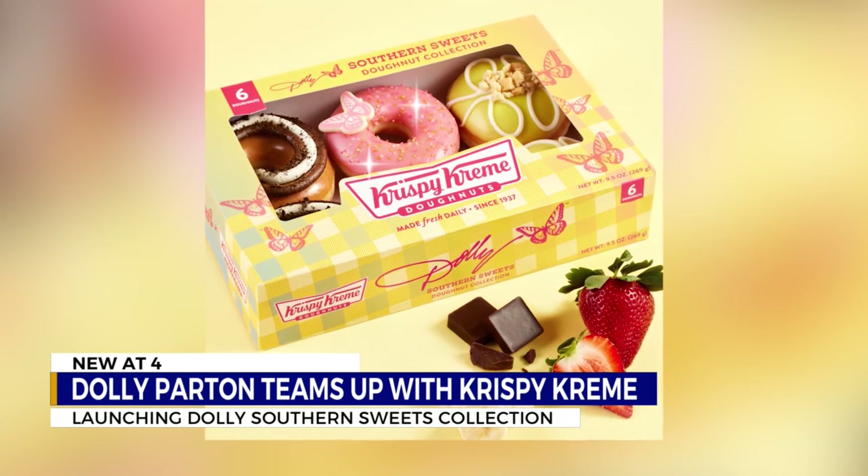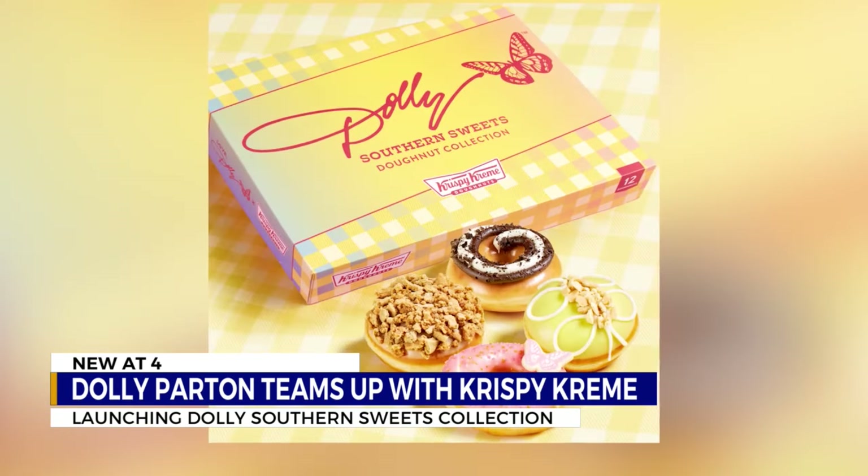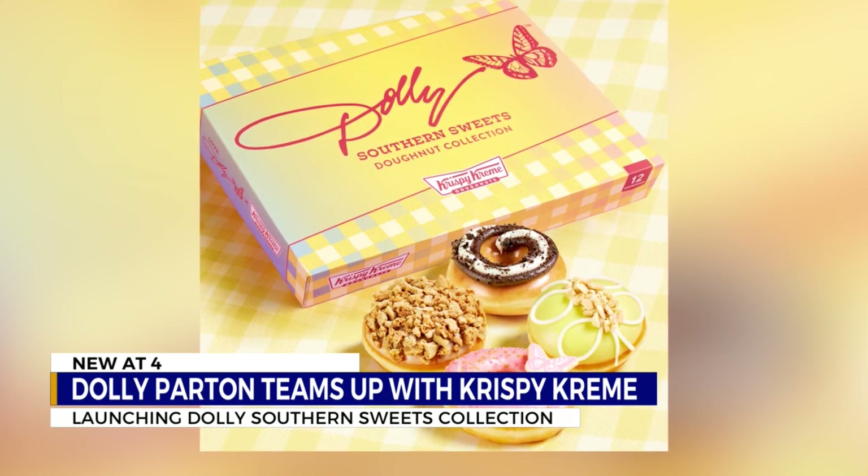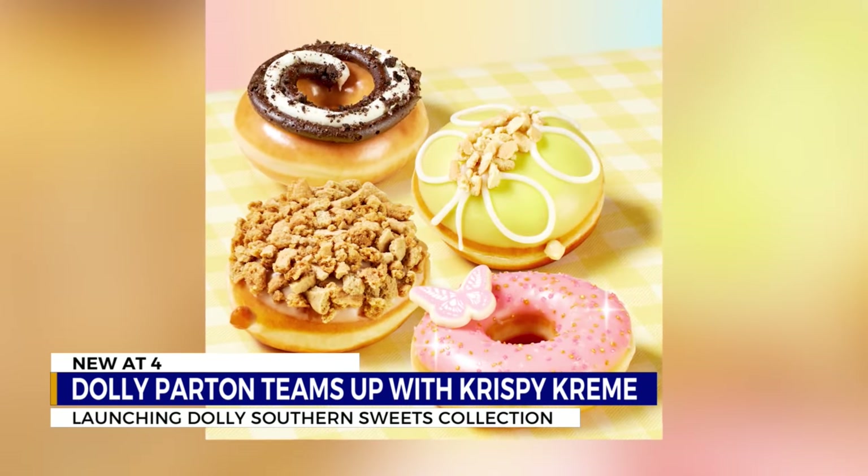The collection includes four limited-time donuts: the Dolly Dazzler Donut, the Peachy Keen Cobbler Donut, Banana Puddin' Pie, and a Chocolate Cream Pie.